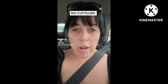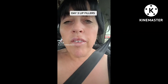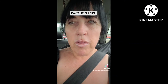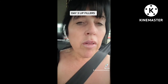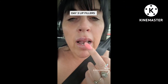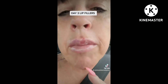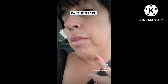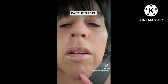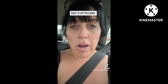I'm just sat in the car park by Home Bargains so people will be walking past wondering what I'm doing! I've only got Vaseline on and a lip repair — kind of like a lip gloss tube — that I was given by the girl. It's a little bit peely here, but I've just been using that and putting Vaseline on. They have gone down quite nicely and I quite like the shape.